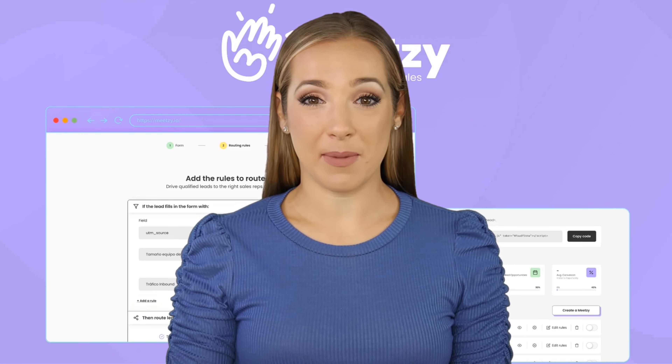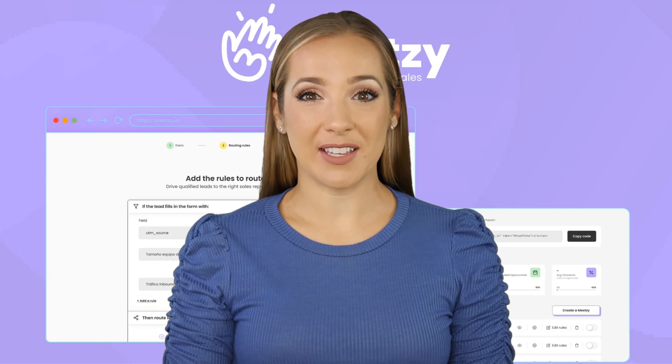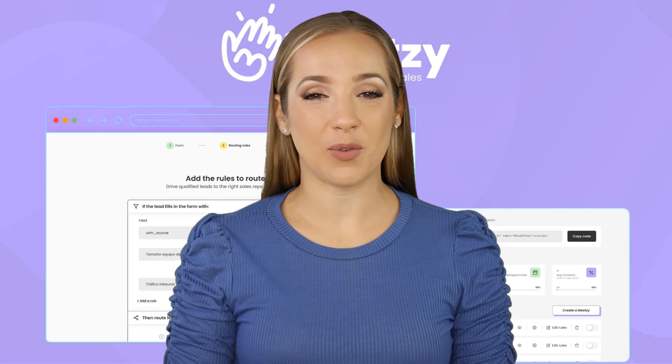Meatsy maximizes speed to lead times and conversion rates, making it an invaluable tool for sales teams using HubSpot or Salesforce CRM.